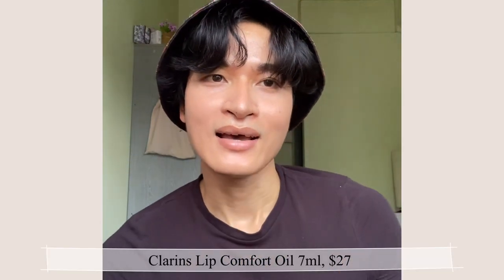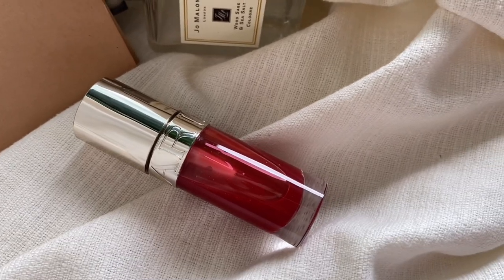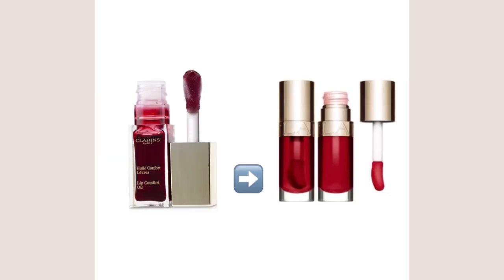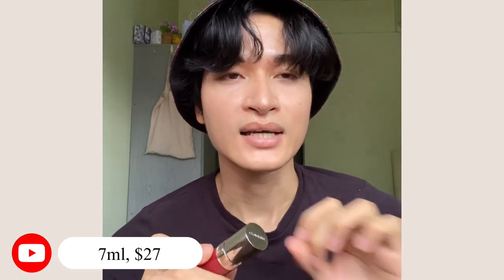Hello everyone, welcome back. It's been a long time since my last video with Clarins, so really happy to do it again today. Clarins just reformed their iconic Lip Comfort Oil, and it also comes with new packaging that got me back in love with it again. The new Clarins Lip Comfort Oil comes with a new sleek packaging that looks more luxurious than ever. The new Lip Comfort Oil still retails at the same price as before — $27 USD for 7ml.